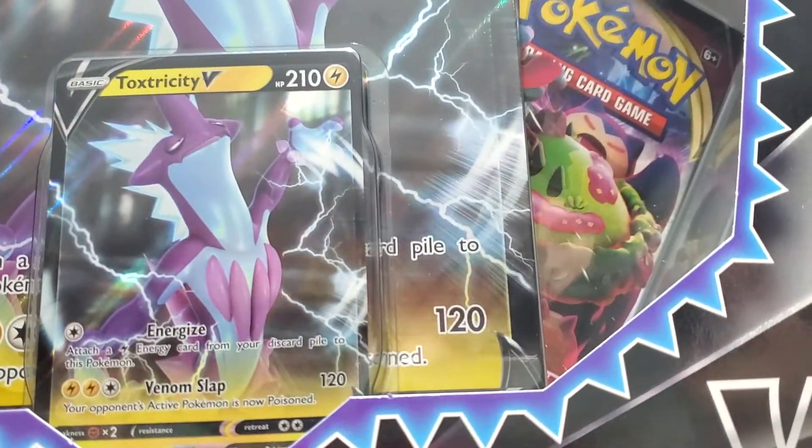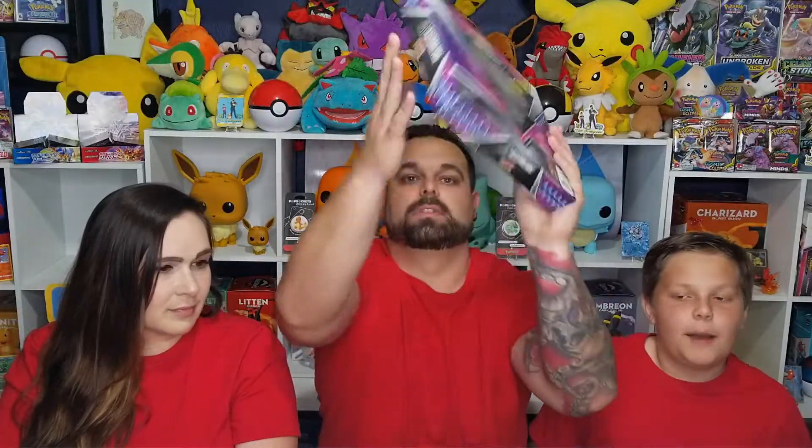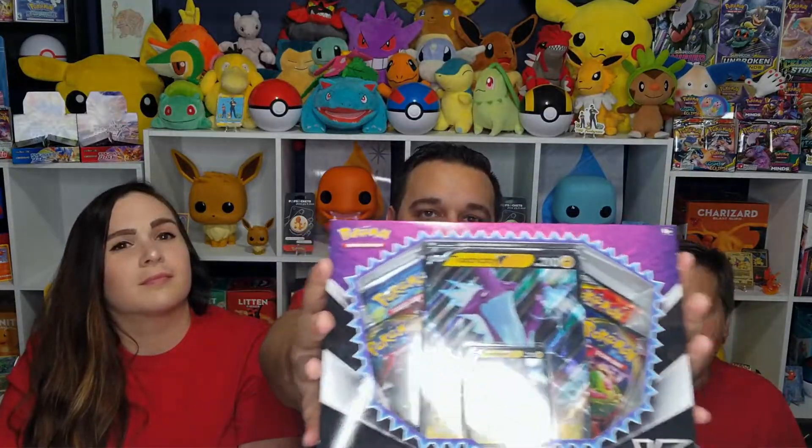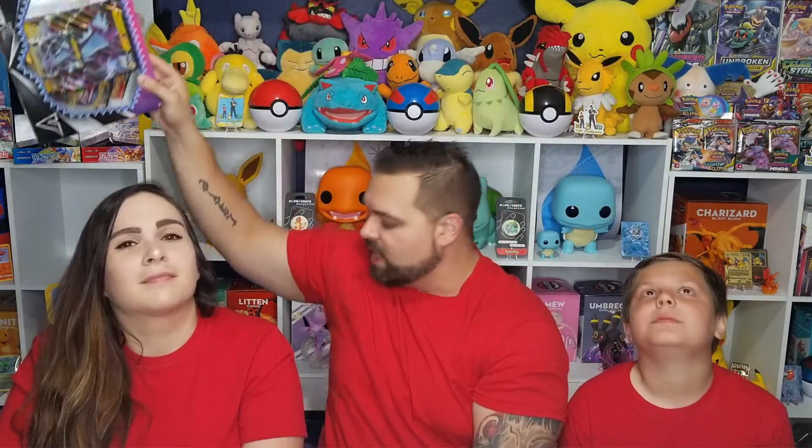It's a Toxtricity V box! We are going to be giving it away in the month of March. To enter for a chance to win: like, subscribe, and comment down below. You must be a subscriber, hit that thumbs up button, and leave a comment below.